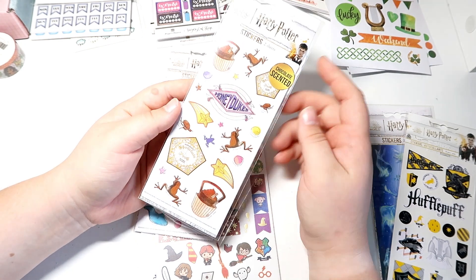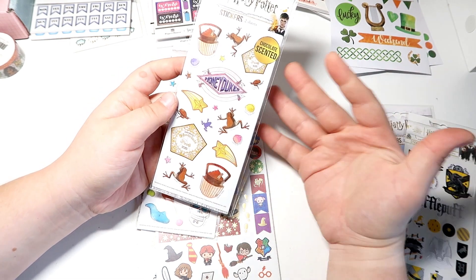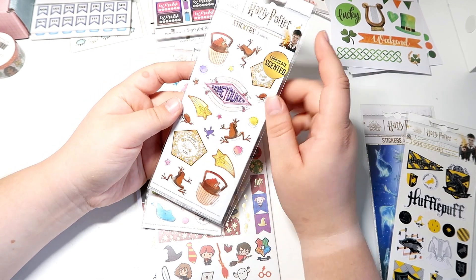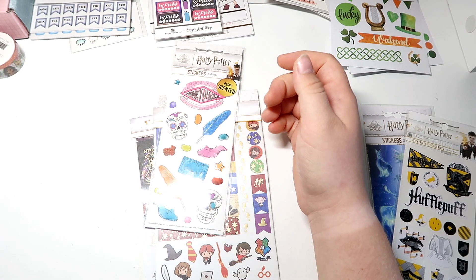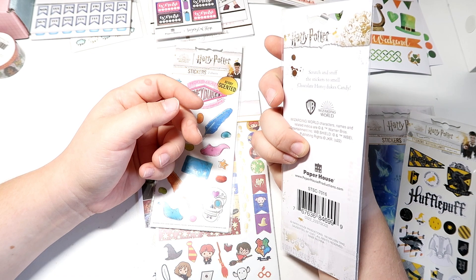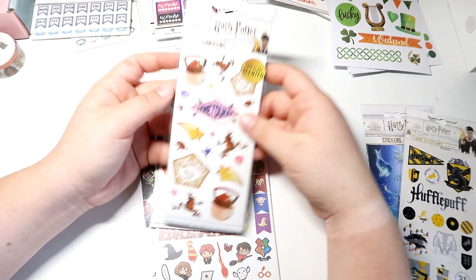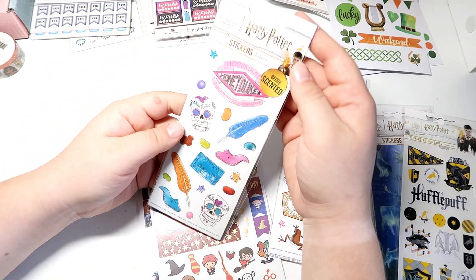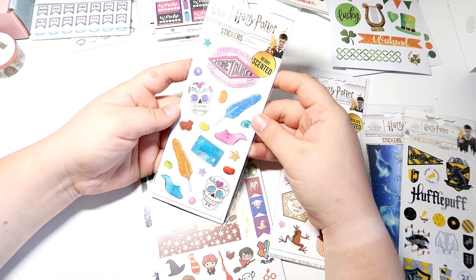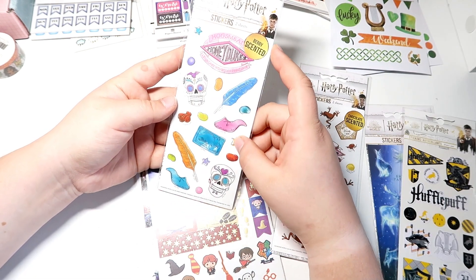This one is chocolate scented and it's from Honeydukes — it's got the beautiful little chocolate items from Honeydukes shop. Oh my gosh, you can smell it — it smells so good! They are scratch-and-sniff stickers, by the way — you scratch it and sniff it. The second one is also candy-themed items from Honeydukes shop, and this one is berry scented — you've got the sugar skulls and the sugar quills.